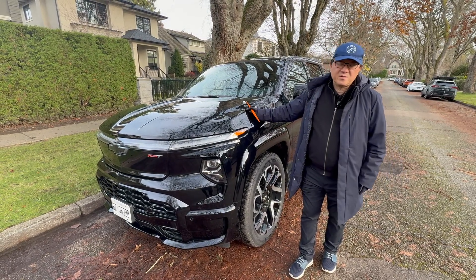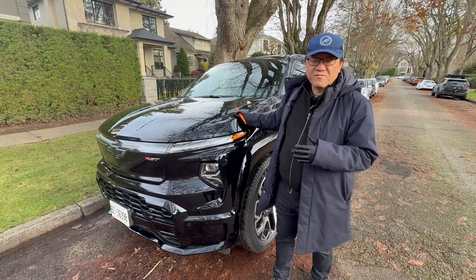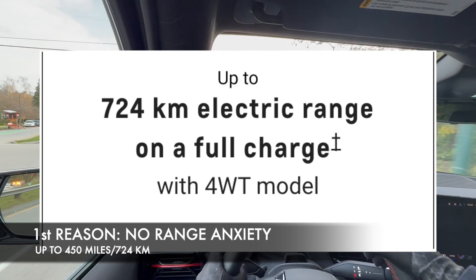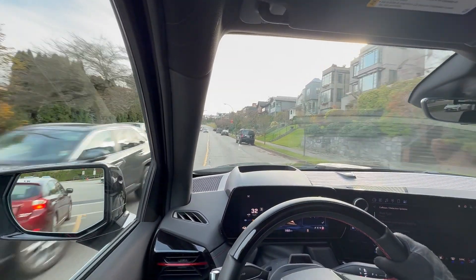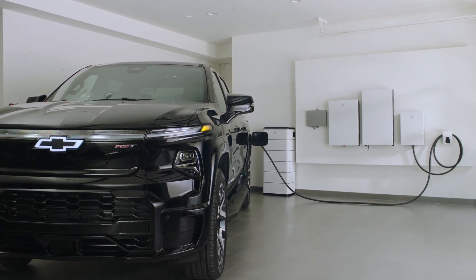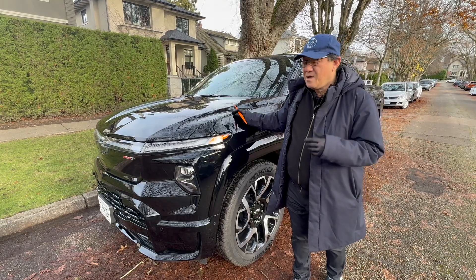I'm going to give you seven reasons why. The first reason is that the so-called range anxiety is kind of gone with this particular Silverado EV truck, because you get a whopping 450 miles or 724 kilometers of range. That is a lot even compared to normal gasoline-powered trucks. It has the best range of any EV truck I know, or EV SUVs for that matter. You shouldn't have too much problem trying to make this work, even if you're coming from a normal gasoline-powered truck. So I think the range is really amazing.